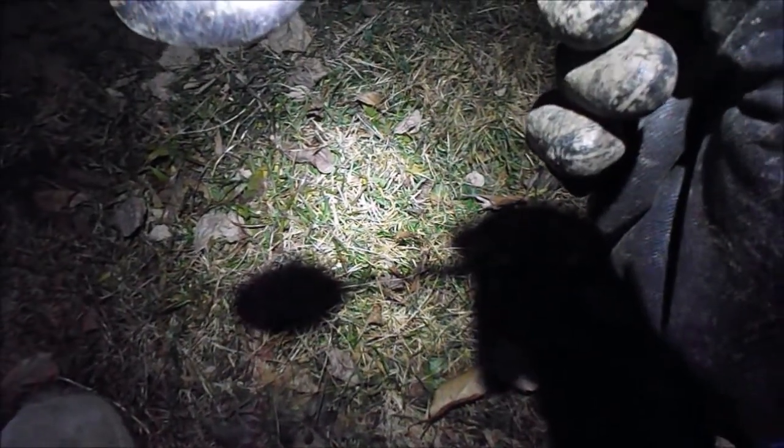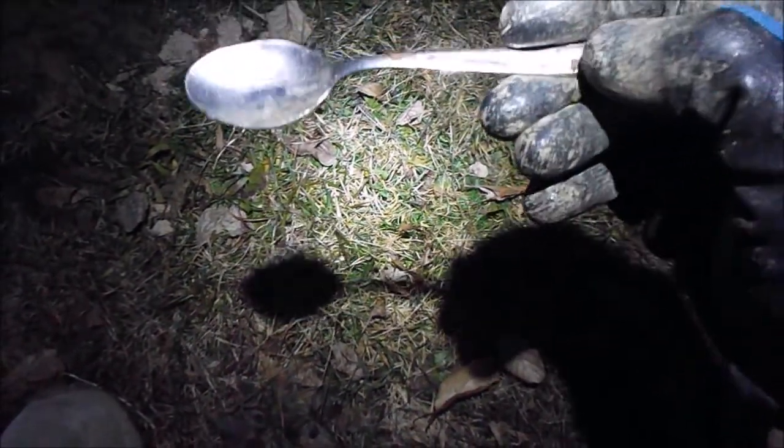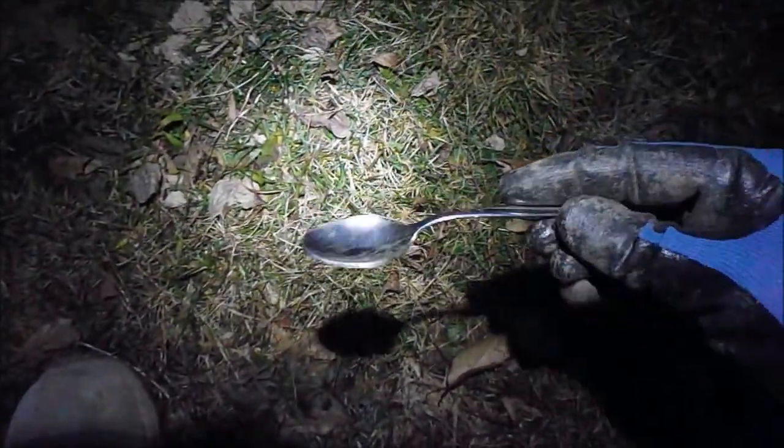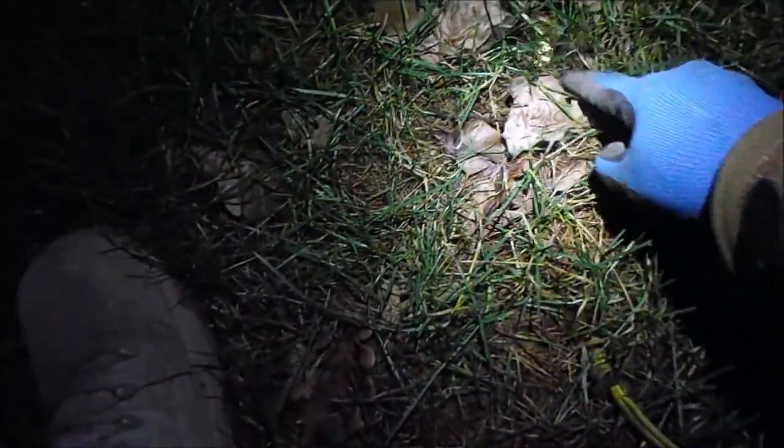Right on the surface I got a 53 hit and found a spoon. I'm not sure — it reads 1810, silicon, made in Germany. Could be silver, that'd be cool. Moved a little bit, got a really high hit, and found a 20 euro cent and another 10 euro cent sitting right on the ground — great finds.